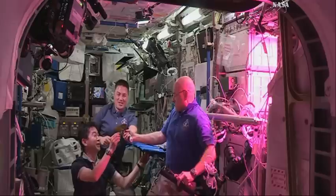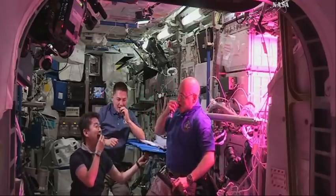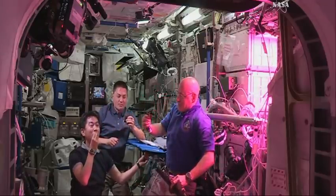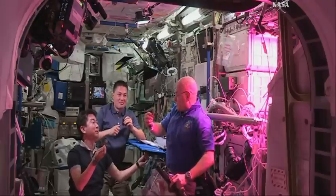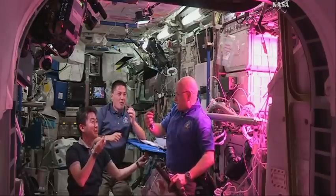Cheers. That's awesome. Tastes good? Yeah. I like that. Kind of like arugula. Yeah.